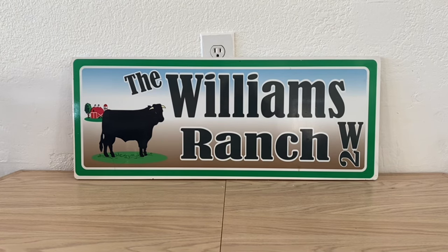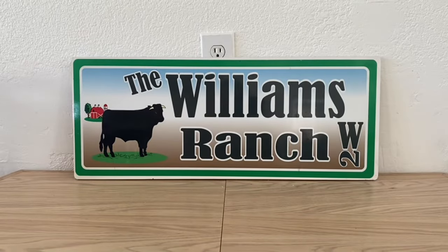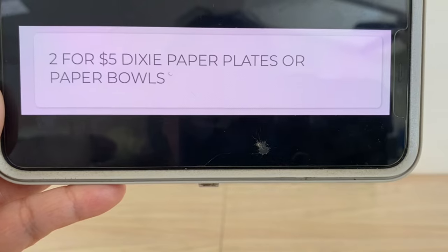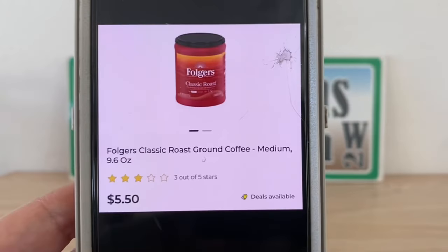We also have Dixie plates — the 10-inch size, 18 count. There's an in-store offer of two for five dollars, which is two-fifty per pack. That's a pretty good deal if you need paper plates for the holidays. And if you need Folgers coffee, the 9.6 ounce retails at five dollars and fifty cents, but there's an in-store offer of two for seven dollars — three-fifty per canister. That's a great deal.